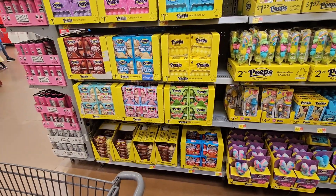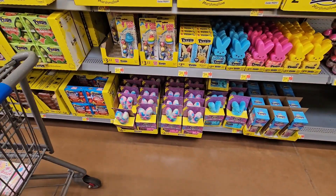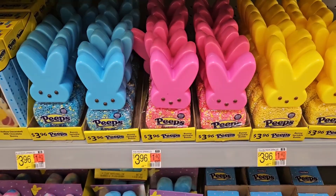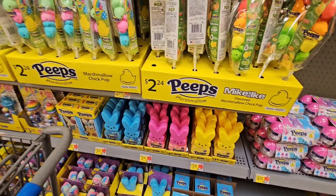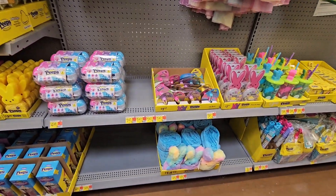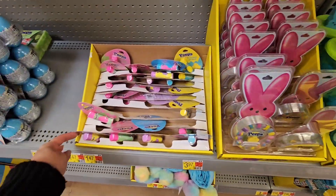I just came down the Peeps section — they have some I've never seen before. There are the rice crispy ones, and then the Peeps plush gift set that comes with a pack of Peeps and a little plushie. They have Peeps sprinkles, which I've never seen before — those only come in three colors. Look at these pajamas — oh my god, those are so cute! They have the little plushie with the blanket, which looks so soft.